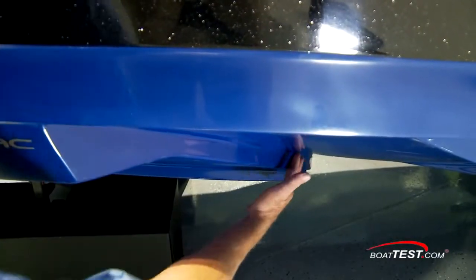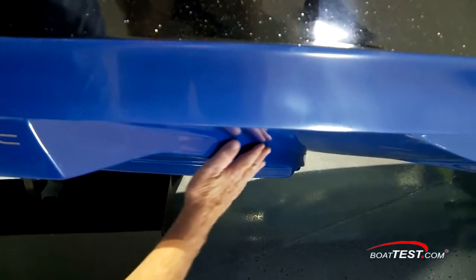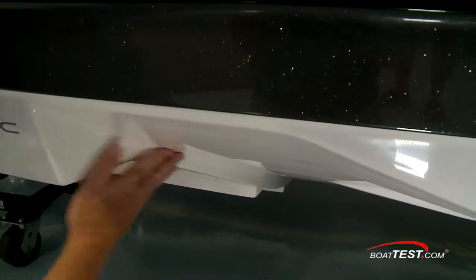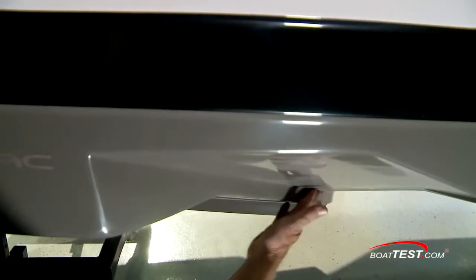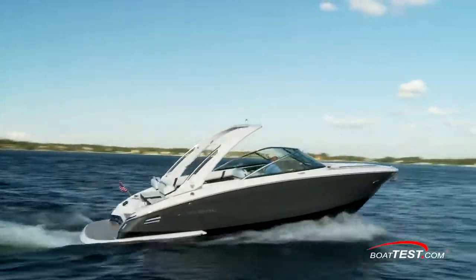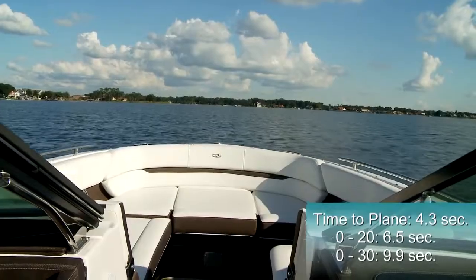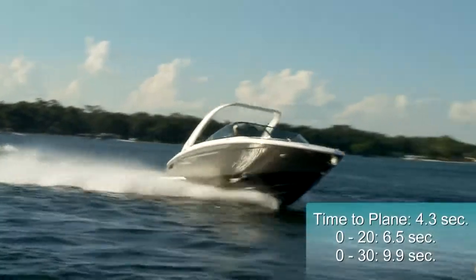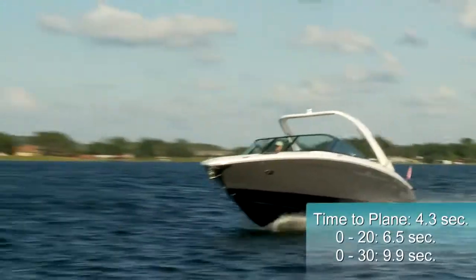Our test of multiple boats with stepped hulls has shown that this is a technology that works, and to Regal's credit, it doesn't just make all of its versions of the stepped hull the same for each model. Quite the opposite — each model has its hull specifically engineered to get the optimum performance. This hull design also benefits the acceleration. The 2800 found her planing speed in 4.3 seconds, reached 20 miles per hour in 6.5 seconds, and continued accelerating through 30 in 9.9.